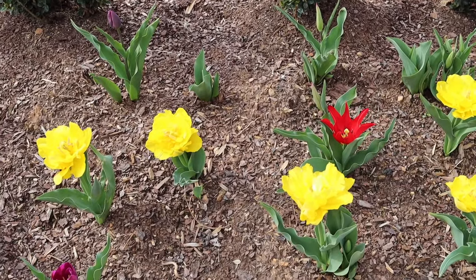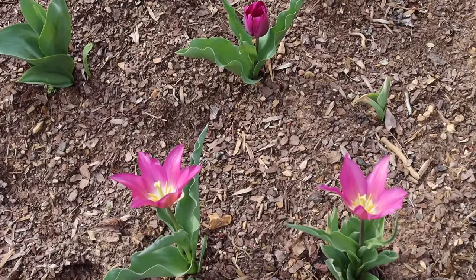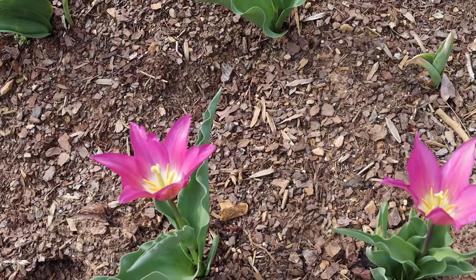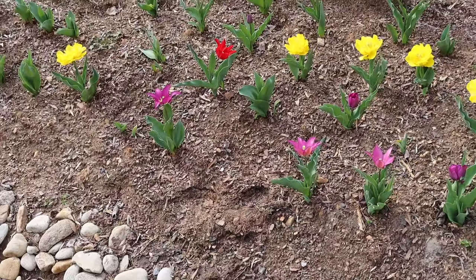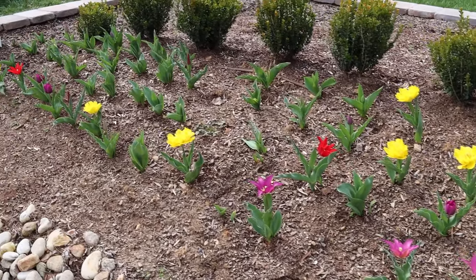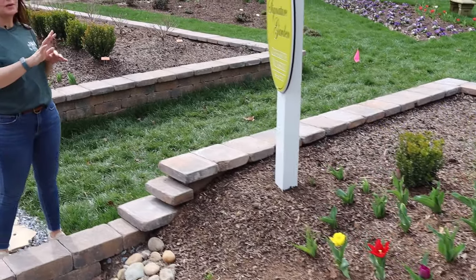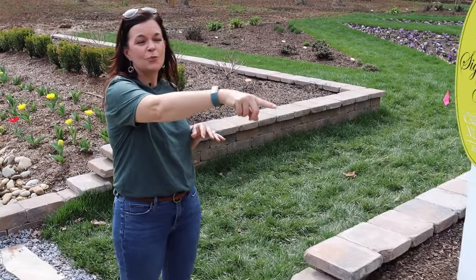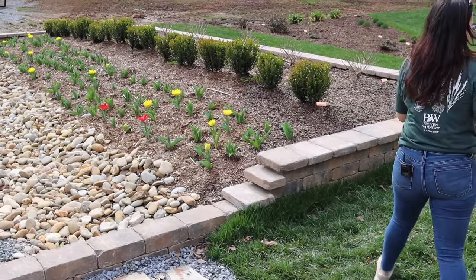My kids were like, 'Mama, did you know that tulips open and close with the sun?' And I was like, yeah, I did know that! Whether your kids are nine or nineteen, there's always something fun for them in the garden. These are developing and opening up — that corner has opened up first and they're progressing this way.